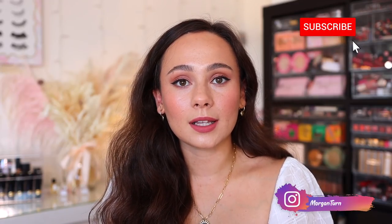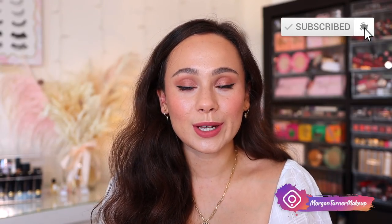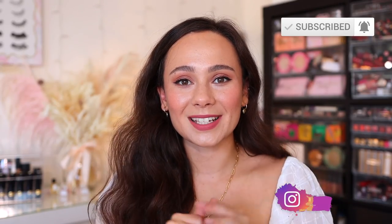Alright guys, that is all I have for today's video. I hope you guys enjoyed it. If you aren't subscribed to my channel already, I would love it if you would consider taking the time to do so, and I will see you all in the next one. Bye guys, have a good one.